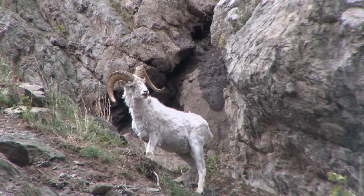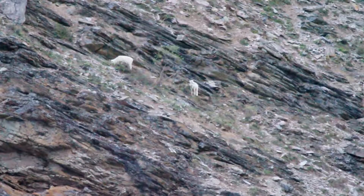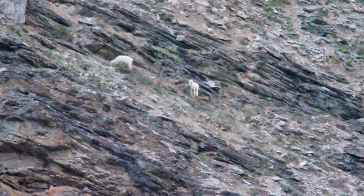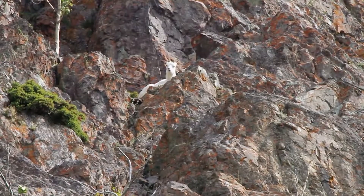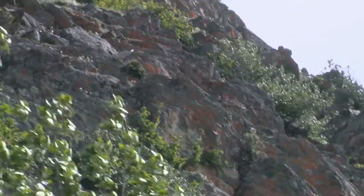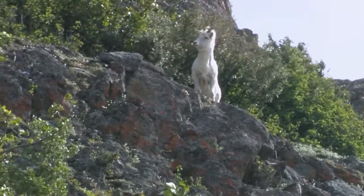Dall sheep don't need camouflage during the summertime. Take a look at where they're living. They live on really steep rock faces. These steep south-facing rock faces that they like during the summertime are the first places the snow melts during the spring. So they're highly exposed, but those steep cliff faces keep predators at bay. They can't reach the sheep when they're on the cliff face. The camouflage is for the wintertime — that's why they don't change color during the summer. They don't need camouflage up there.